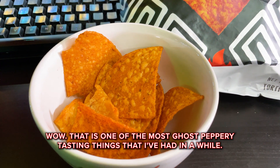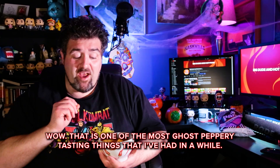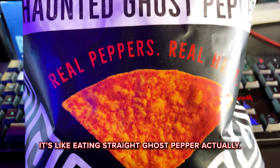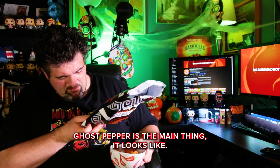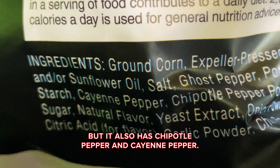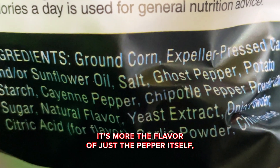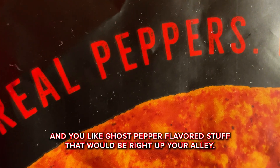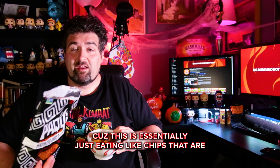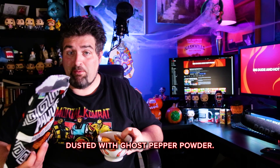Wow, that is one of the most ghost peppery tasting things I've had in a while. It's like eating straight ghost pepper actually. Ghost pepper is the main thing it looks like, but it also has chipotle pepper and cayenne pepper. It's more the flavor of just the pepper itself. If you like peppery flavored chips and you like ghost pepper flavored stuff, that would be right up your alley.